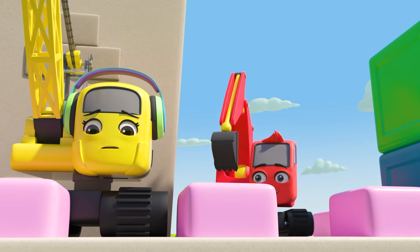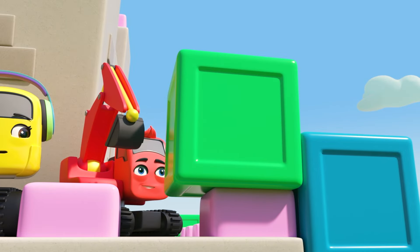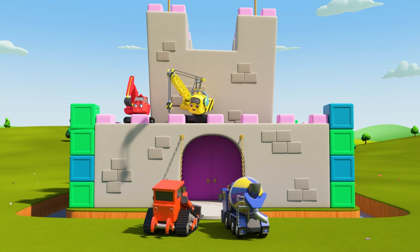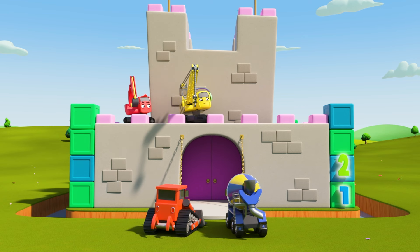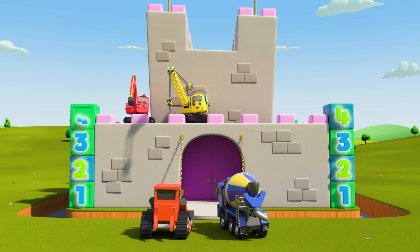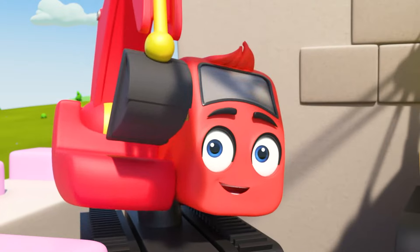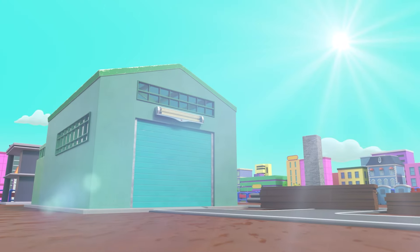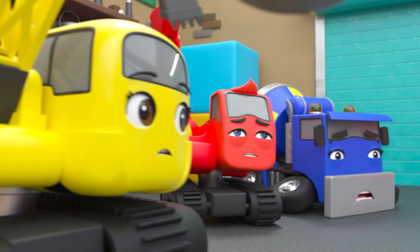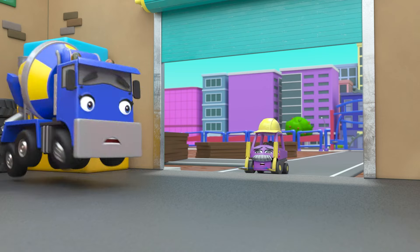But wait, I think Diggly has an idea. What's he up to? He's taking a block from the taller tower — five minus one is four. Now he's adding the block to the shorter tower. One, two, three, four — one, two, three, four. They match! Nice work, Diggly!